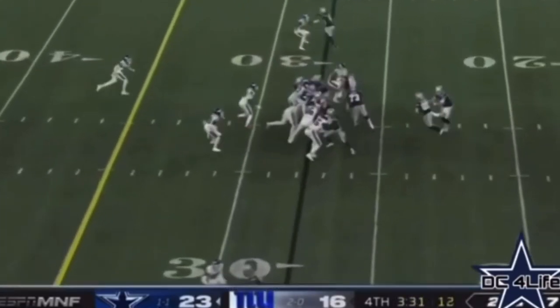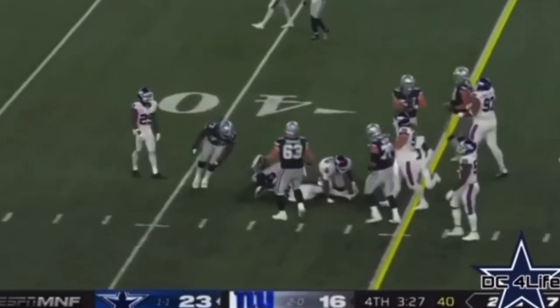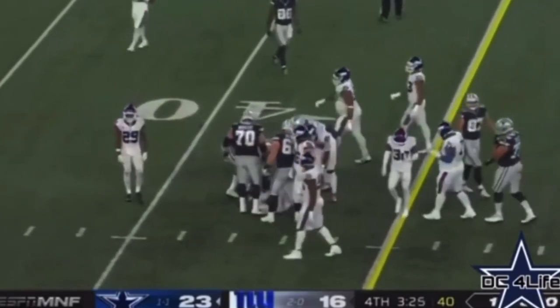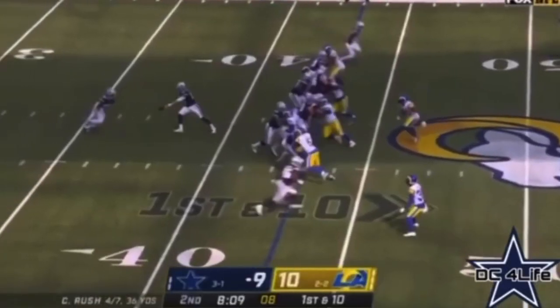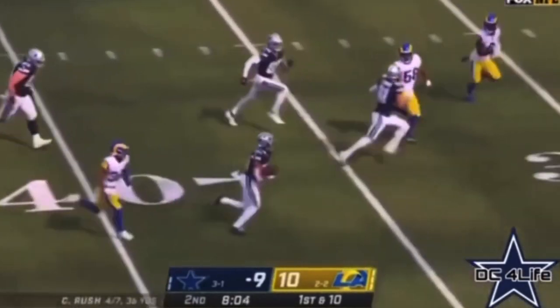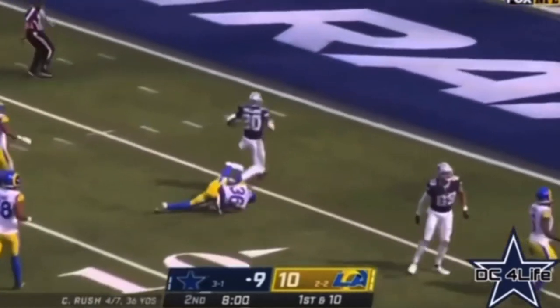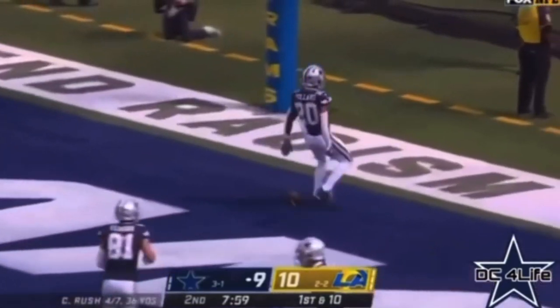Consecutive scoring drives. Giants down to one timeout — and this hurts. Pollard right up the gut gets 10. Pollard right up the middle. Tony Pollard breaking free. Pollard cuts back. Pollard all the way. Touchdown, Dallas.